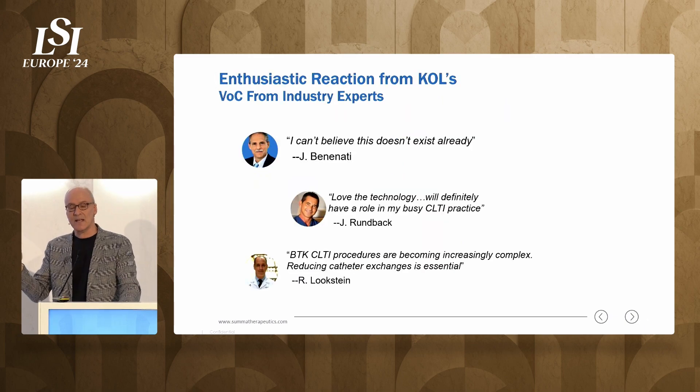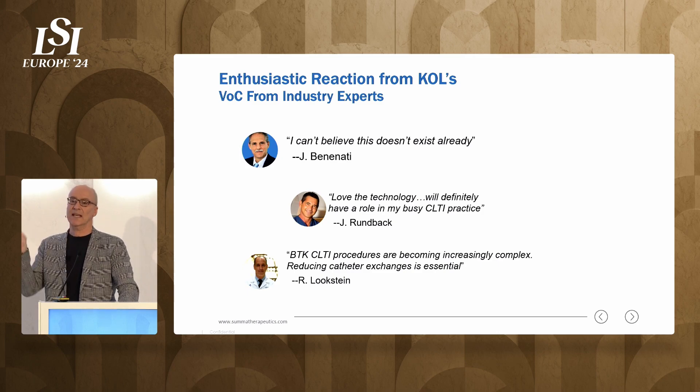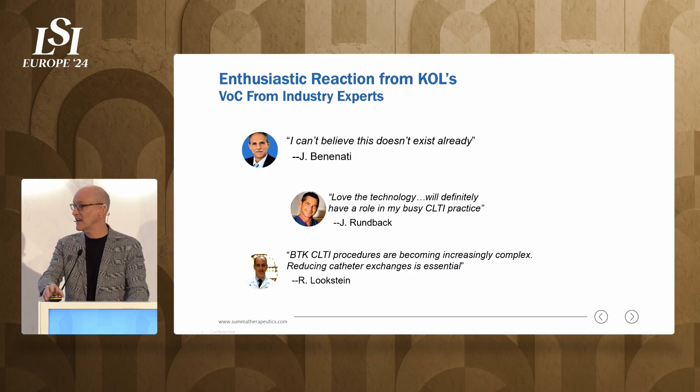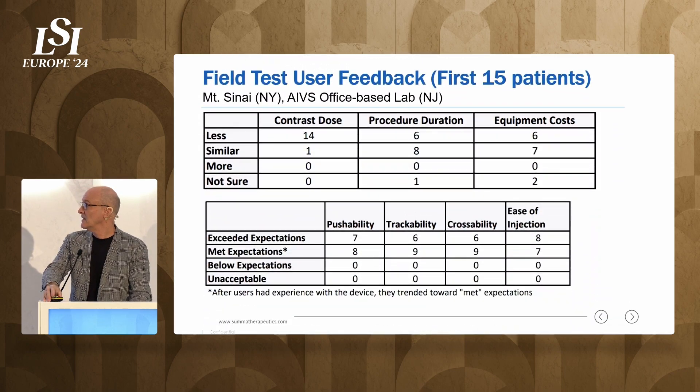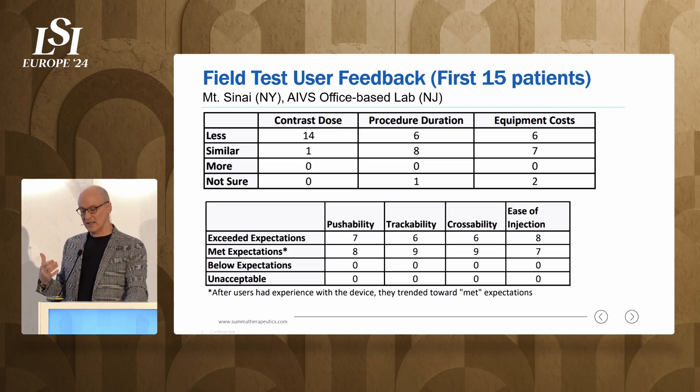These are the KOL feedbacks. We've never shown it to a vascular specialist who hasn't looked at it, understood all the parts, needed any orientation — they're ready to use it. A hundred percent of them say they want to try it. That's helpful because we need people on the ground to help get us through the value-added committees at the hospitals. This is the feedback we got from product evaluation forums on the first 15 cases, and what the users are telling us is that it is doing what we think it's supposed to do. In fact, they have incorporated the product into the workflow more fluidly than we thought was going to happen right off the bat.